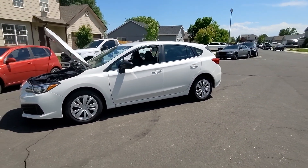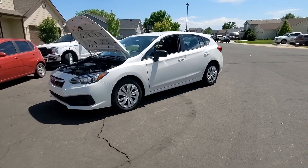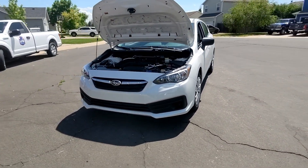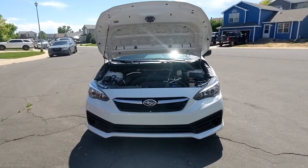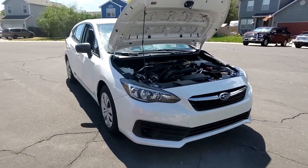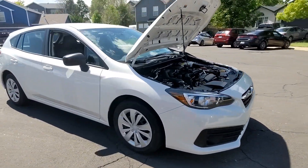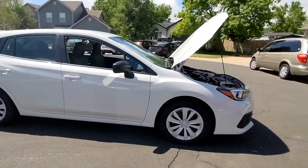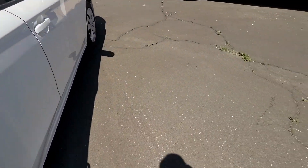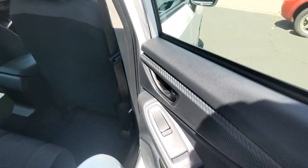This is the side view of the vehicle. I really love it. I got this last Tuesday, so this is basically my one-week review, even though it's not Tuesday. I have all the time in the world on the weekends. Let's make a full circle around it and head to the interior.